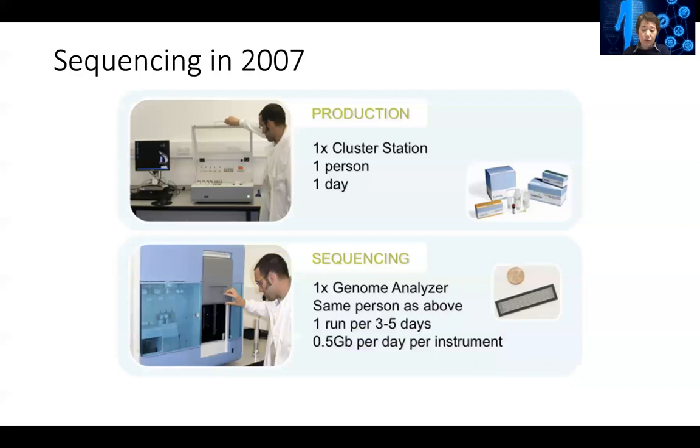For many years after that, people were using that approach to sequence the monkey genome, dog genome, or other species. But then in 2007, a technique was invented called high-throughput sequencing, or second-generation or next-generation sequencing.